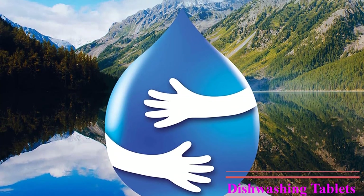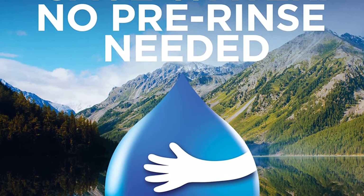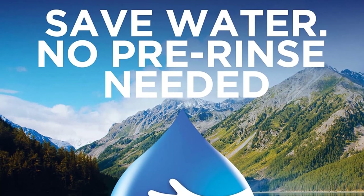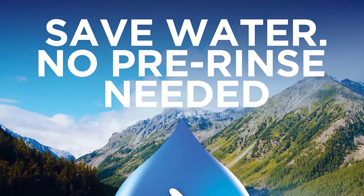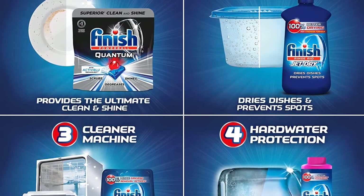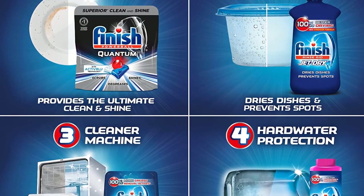We found that these pods leave behind a visible residue on glassware. Though the cleaning power proved to be decent, this product has a strong, noxious smell. If you or anyone in your house is sensitive to fragrances, we'd steer clear of these pods. They are comparatively inexpensive, though, so if you can find them at an additional discount, they could be worth a try.